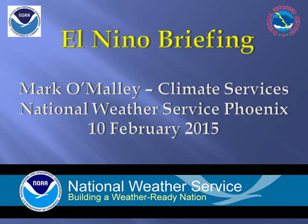Welcome to this El Niño briefing created February 10, 2015. My name is Mark O'Malley with the National Weather Service in Phoenix.